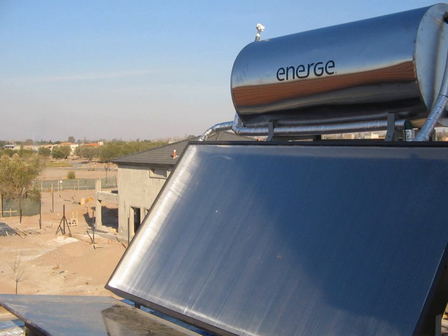A trombe wall is a passive solar heating and ventilation system consisting of an air channel sandwiched between a window and a sun-facing thermal mass. During the ventilation cycle, sunlight stores heat in the thermal mass and warms the air channel, causing circulation through vents at the top and bottom of the wall. During the heating cycle, the trombe wall radiates stored heat.